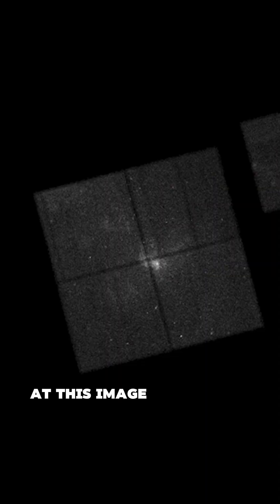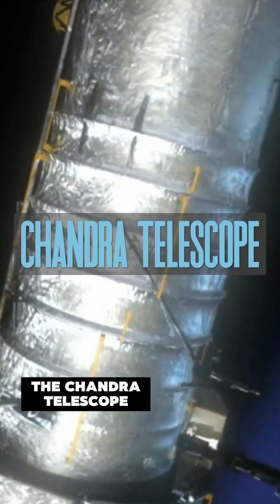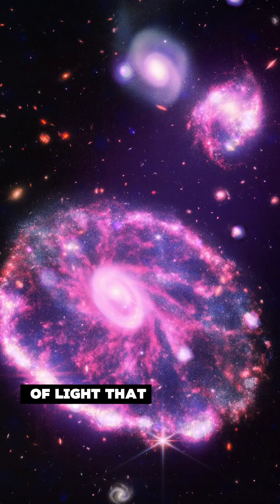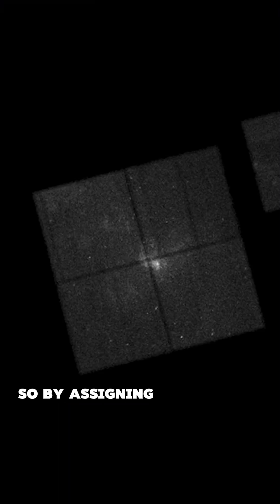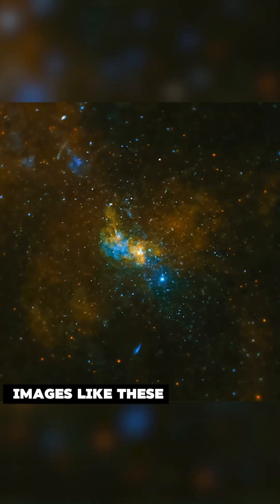Now, take a look at this image. It's beautiful, right? Of course not. But it's the raw image from the Chandra telescope, which takes pictures of light that is invisible to humans. So by assigning colors to the invisible elements, you get incredible images like these.